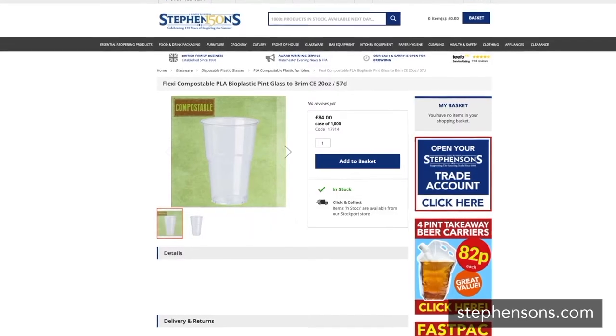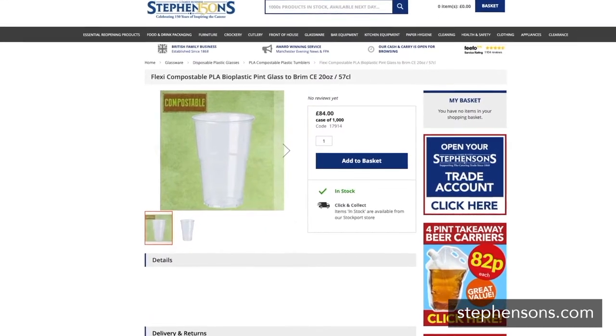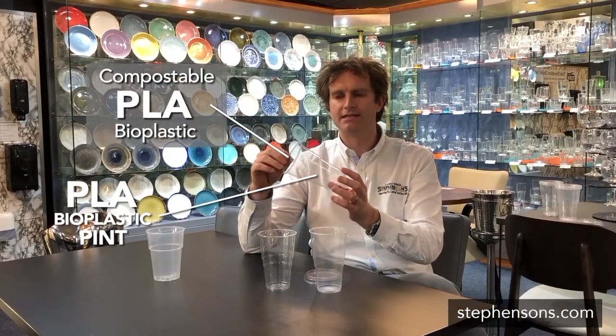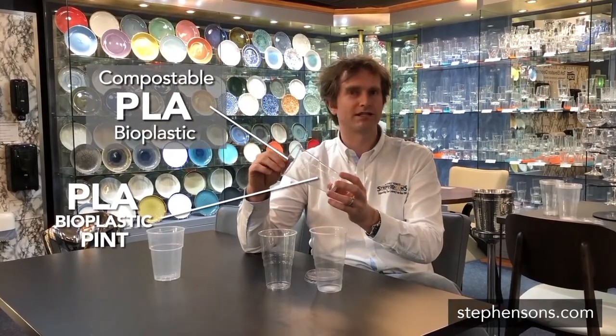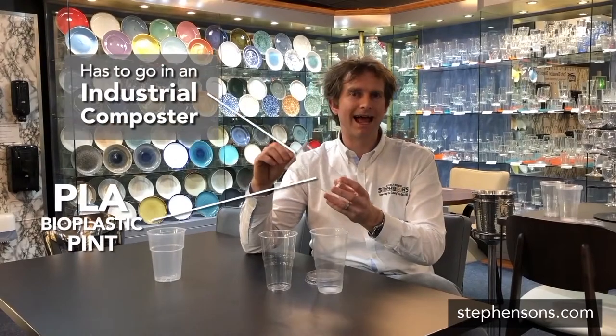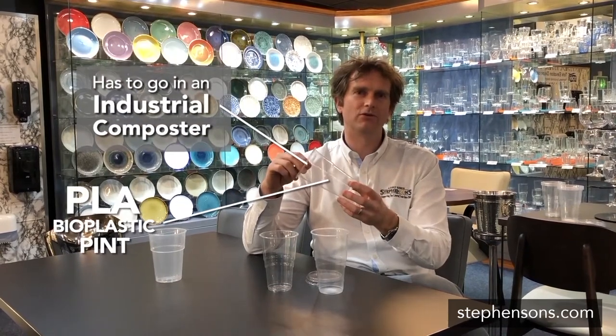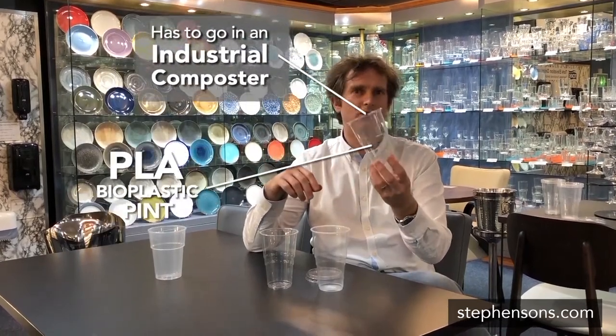We have here a PLA product — polylactic acid — which is a bioplastic. This is not made from fossil fuels, making it a very attractive proposition from an environmental perspective. The problem with this product is that it has to go into an industrial composter. If you chuck this on a field or if it goes into the sea, this will not degrade or biodegrade.